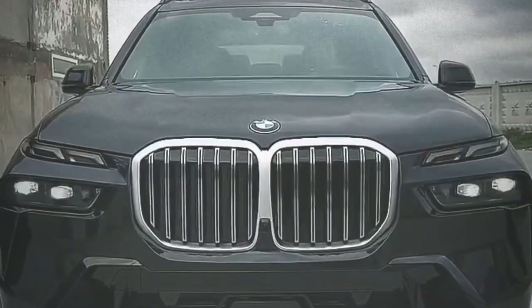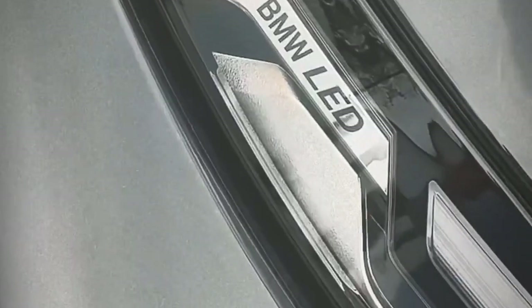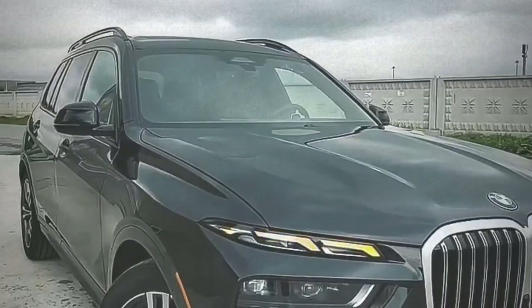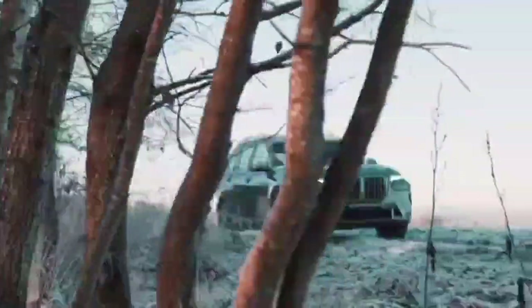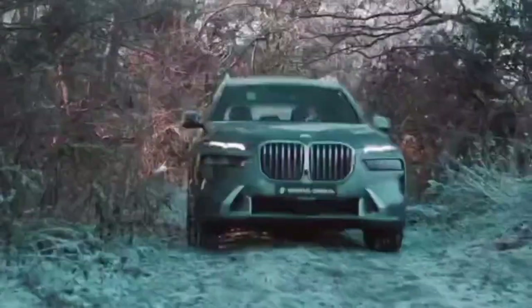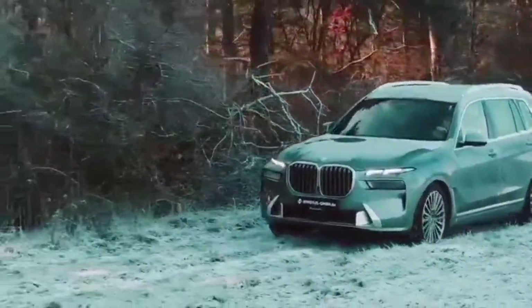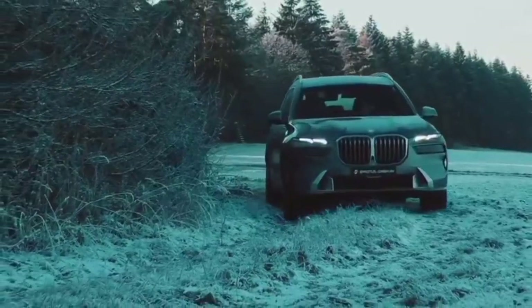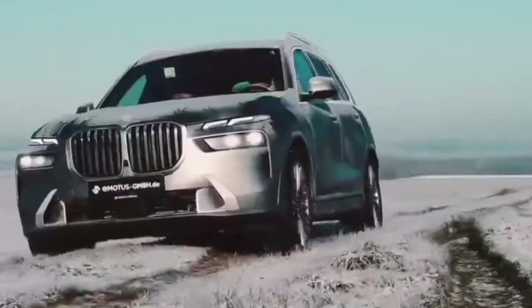The BMW X7, a flagship luxury SUV, has been an epitome of opulence and performance. The facelifted version builds upon its predecessor's success, incorporating design enhancements, performance refinements, advanced technology, and luxurious features. This comprehensive overview will delve into the various aspects that make the all-new BMW X7 Facelift a standout in the luxury SUV segment.